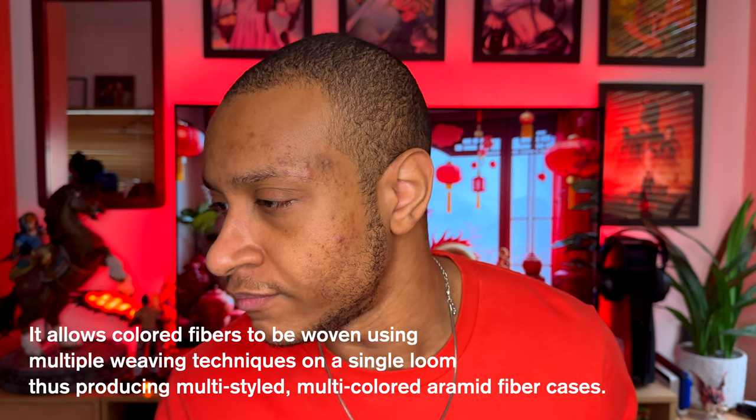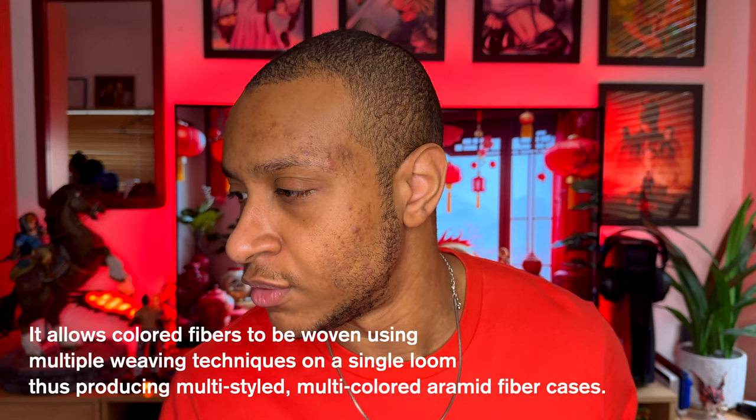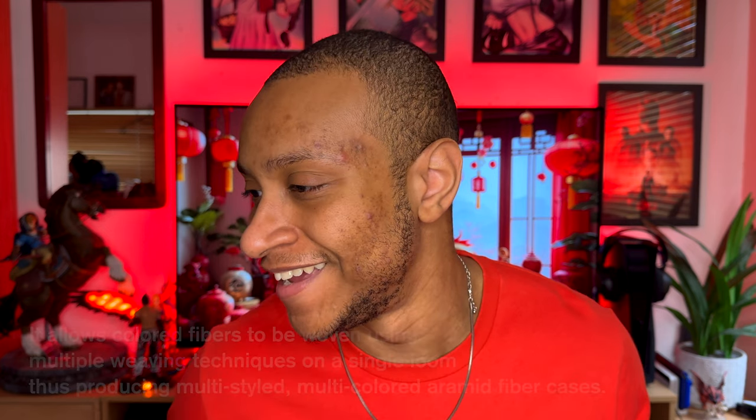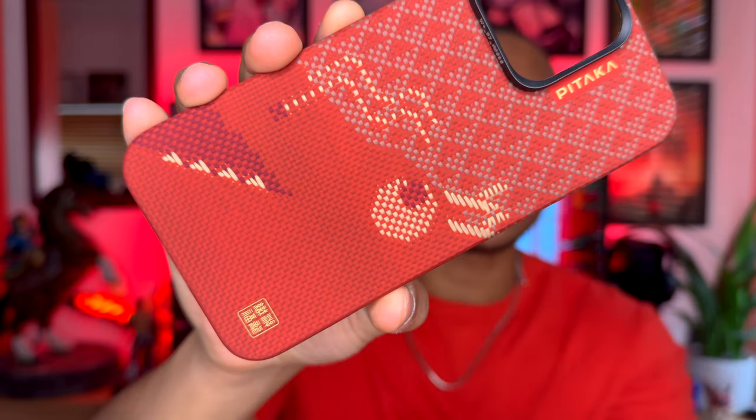The material of the case itself is created by Pitaka using a technique called fusion weaving. It says it allows color fibers to be woven using multiple weaving techniques on a single loom, thus producing multi-styled, multi-colored aramid fiber cases. Essentially it uses multiple different materials to create the cases. If you look at it from far away it looks like pixels, but up close you can see it's actually made up of woven materials.